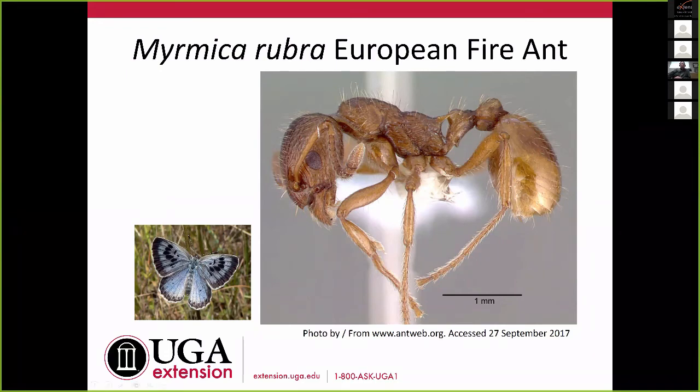That Maculinea-Myrmica relationship is one of the neat things you learn when doing these talks. Myrmica rubra does have a very strong sting — we have some native Myrmica species and I've been stung by those, and it's a pretty painful sting. In New England where these are occurring, they're present in pretty large numbers and are creating similar problems to what we see with fire ants.